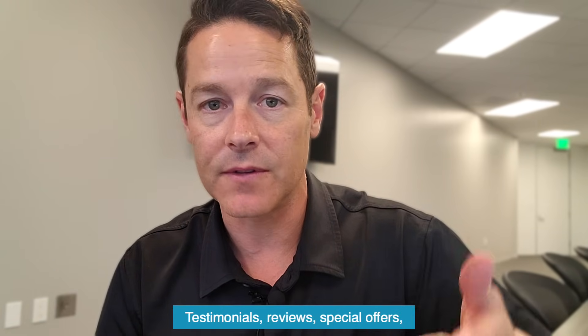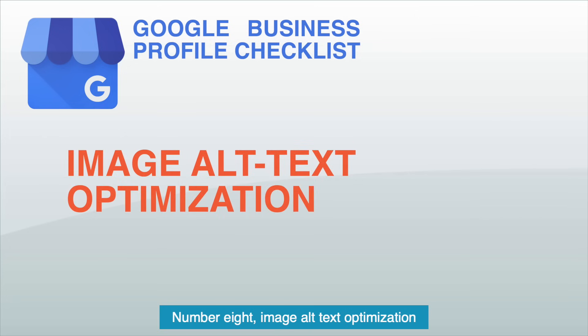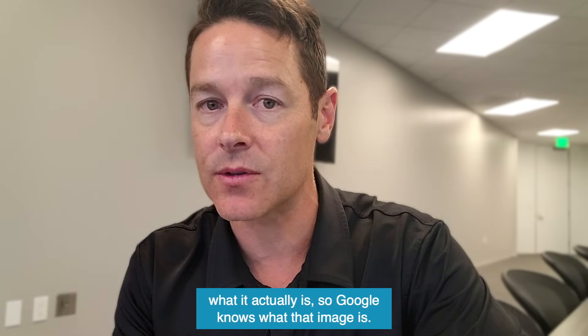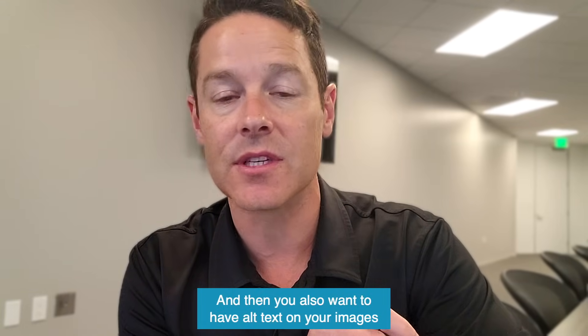Good image types include testimonials, reviews, special offers, and shots of key moments. Number eight: image alt text optimization within the Google Business profile — put inside the description of the image what it actually is, so Google knows what that image is. You also want to have alt text on your images on your HTML page as well.